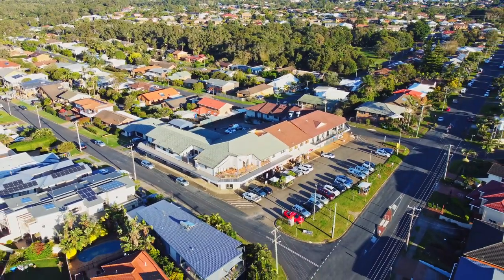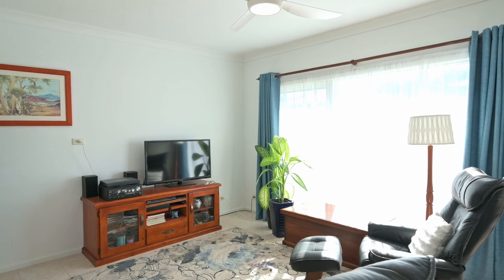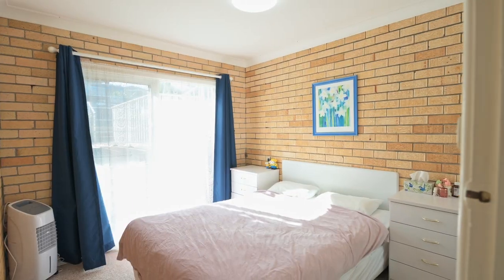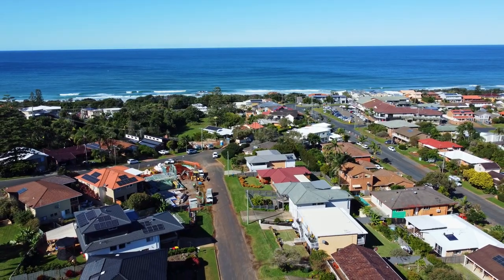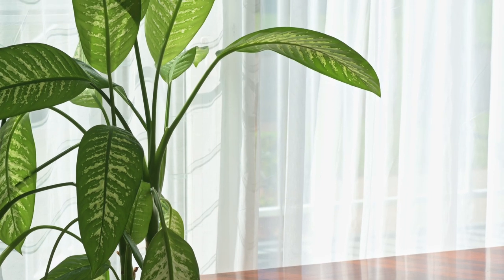Set on 613 metres squared, the property comprises an upper-level spacious three-bedroom unit boasting magnificent ocean and hinterland views, one two-bedroom and one one-bedroom ground level fully furnished unit, each with their own separate entry. The north-facing aspect captures an abundance of natural light, morning sun and afternoon sea breeze into all three units.